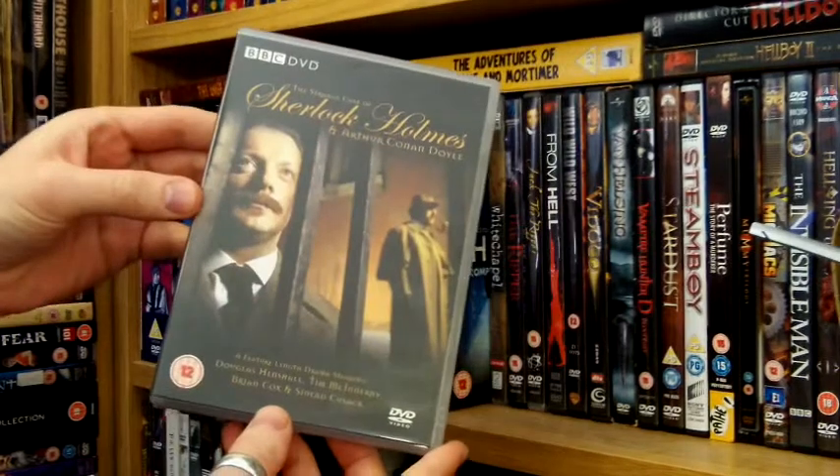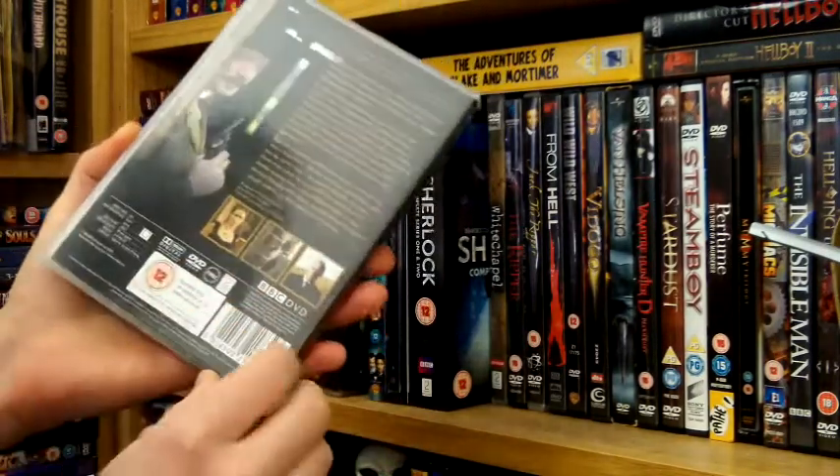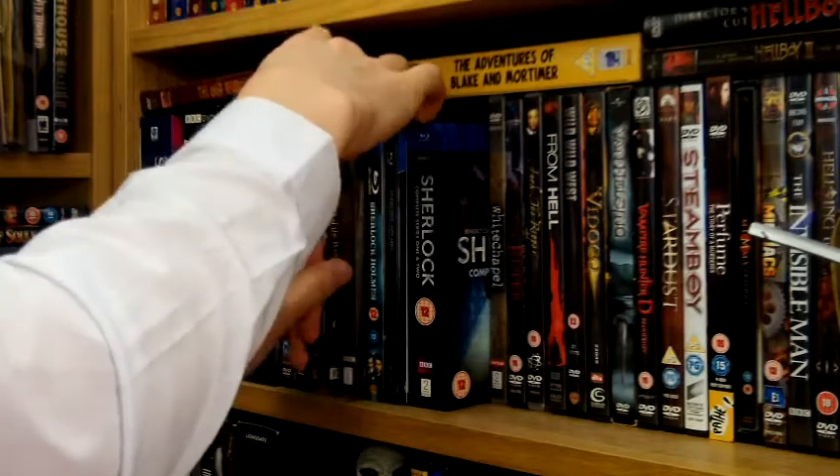Then they did this — it's like another true story of Sherlock Holmes, kind of a biography movie. It's worth checking out but it's not amazing.